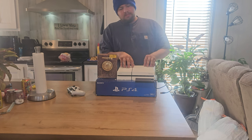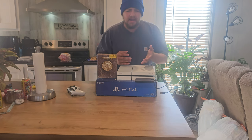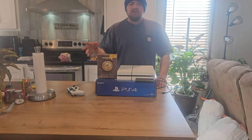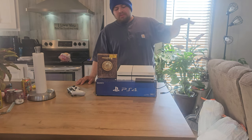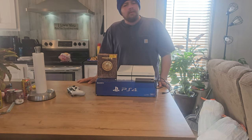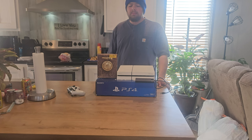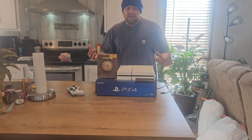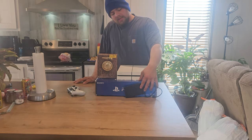With the PS4 and Xbox One generation, we got games that were massive. Red Dead Redemption is almost 100 gigabytes by itself — that's not including all the updates, installs, and patches you have to install once the game is downloaded. In total it's probably close to 120 plus gigabytes. Games have gotten severely massive, so storage is definitely a big thing.